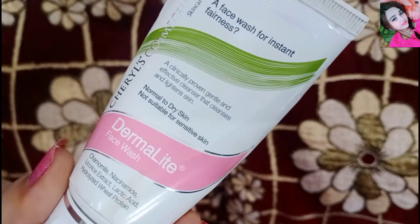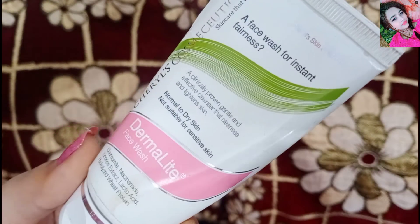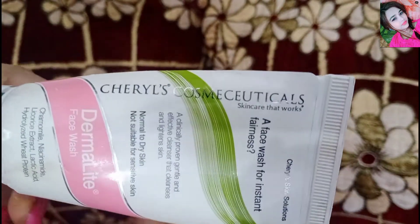Yes, this face wash is like this — it gives fairness. These extracts and ingredients are very beneficial, and you can improve your skin.